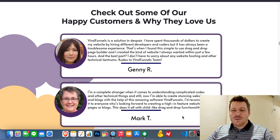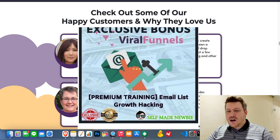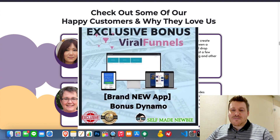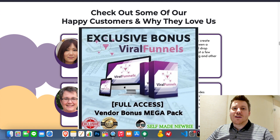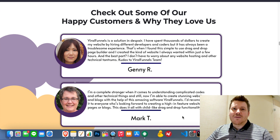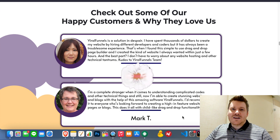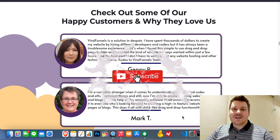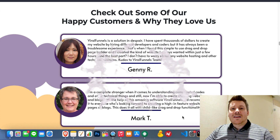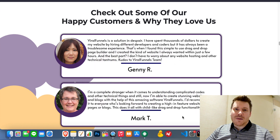Today we're going to take a look at Viral Funnels so you know exactly what it looks like. I'm also going to show you how I applied a few other products and knowledge of mine in conjunction with Viral Funnels to make money, and I'm going to give those products to you so you can follow in my footsteps. Before we get into that, drop a like, hit subscribe, and turn on the bell notification if you want to be updated with new products like this all the time.